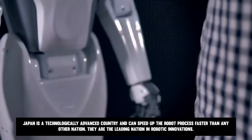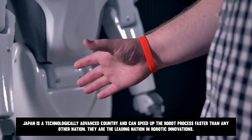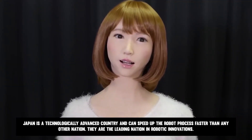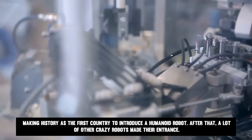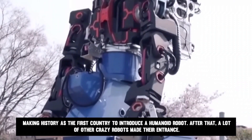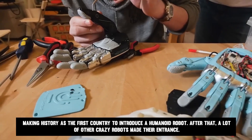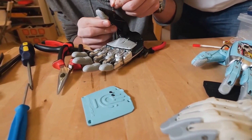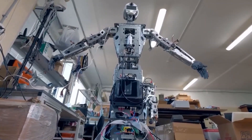Japan is a technologically advanced country and can speed up the robot process faster than any other nation. They are the leading nation in robotic innovations. In 2003, Japan presented the most lifelike robot ever made, making history as the first country to introduce a humanoid robot. After that, a lot of other crazy robots made their entrance. Now they are taking things even further, as they just announced they released a full-performing female robot.